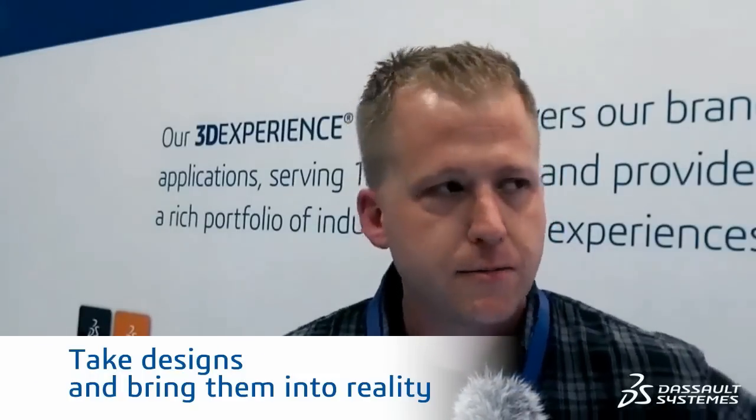Since Dassault Systems is so plugged into that mechanical design environment, for someone like 3D Systems who really understands production of 3D printed parts and production technology in general, it's really great to be able to stand on the shoulders of Dassault Systems as a giant that understands design really well and has that connection to the community. So for us, it makes a great opportunity to partner with Dassault Systems to take designs and bring them into reality.